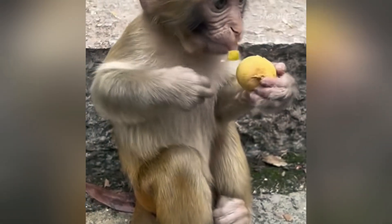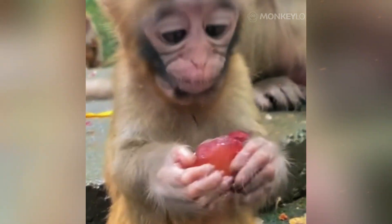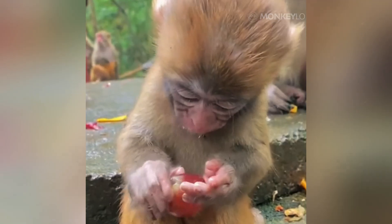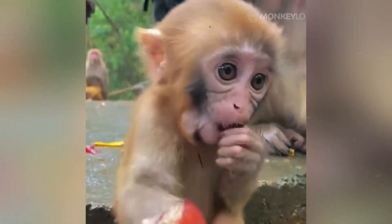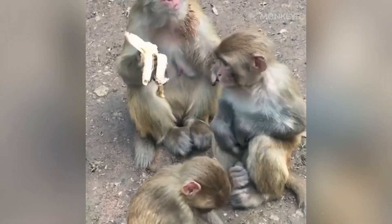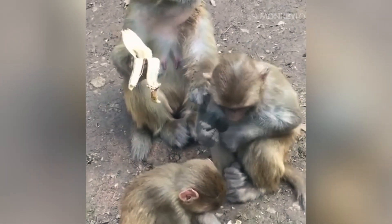The first and most obvious difference you will notice is sheer size. This is not a small variation. In many macaque species, an adult male can be 50 to 100% heavier than an adult female. He is not just a little bigger — he can be double her size. This dramatic difference in size between the sexes is known in biology as sexual dimorphism, and in macaques, it is a clear and powerful signal that males and females live under very different pressures. So why the huge size difference? The answer is competition.